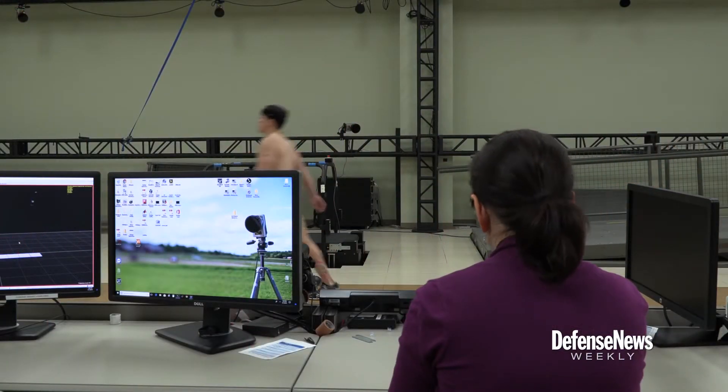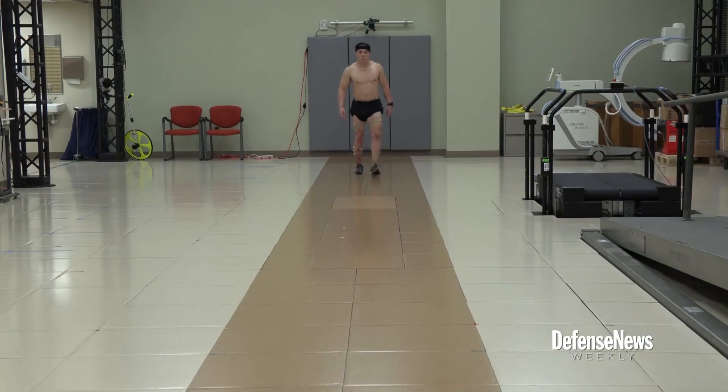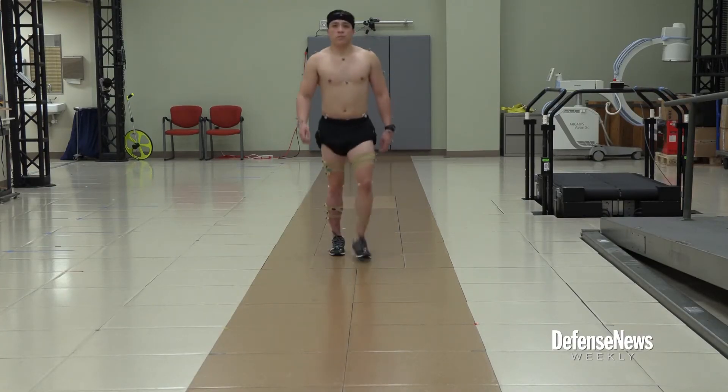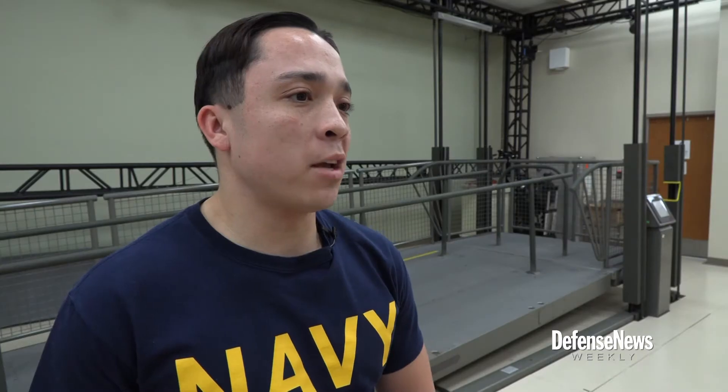With the data from the CAREN and GATE Labs, the help of Walter Reed's staff, and diligent training, Jared plans to get back to the life that he used to know. Personally, my goal is just to get back to rock climbing 100 percent. Dustin Diaz, Defense News Weekly.